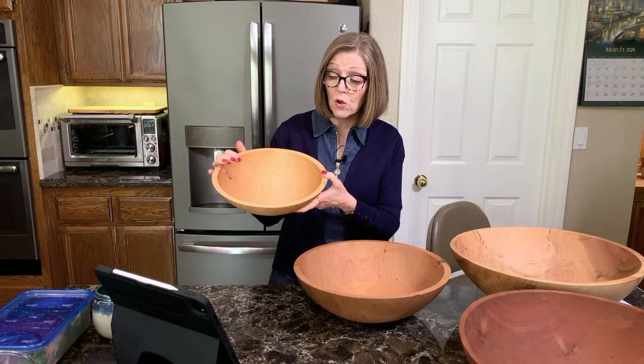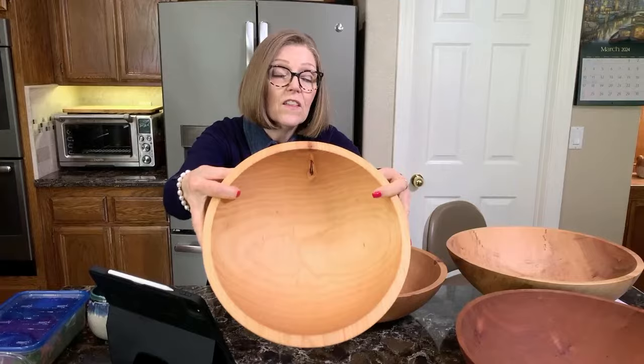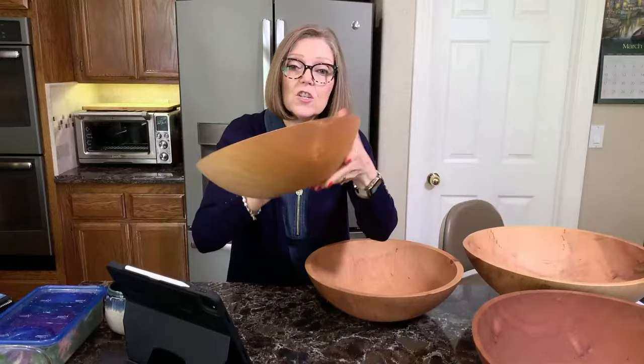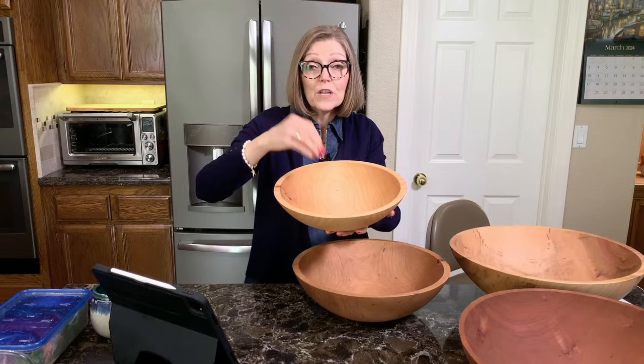Trees aren't perfect, so sometimes when they cut into a log to make a bowl, there will be a little blemish — like this one here, you can see it has a little dark blemish. They can't sell this as a premium bowl, but they can sell it as a perfectly imperfect bowl. It has a little knot that shows on the outside. I have no problem with that — I think it adds wonderful character to my bowl and I think it's beautiful.